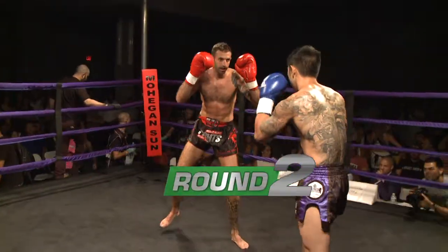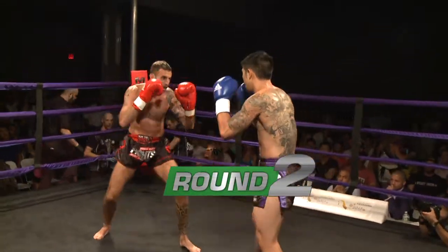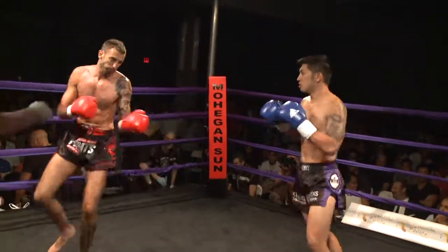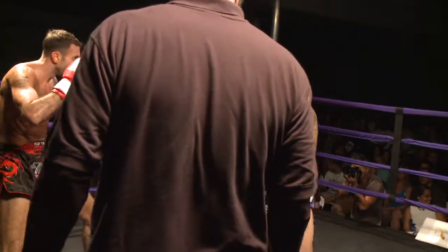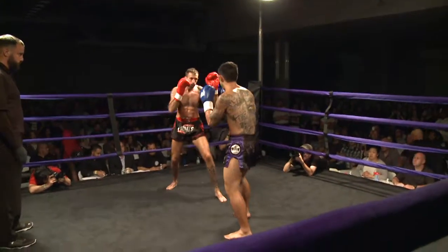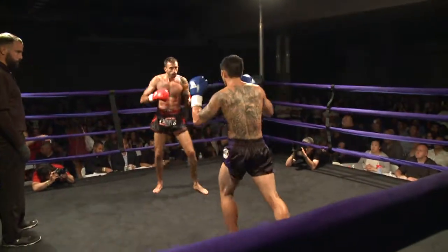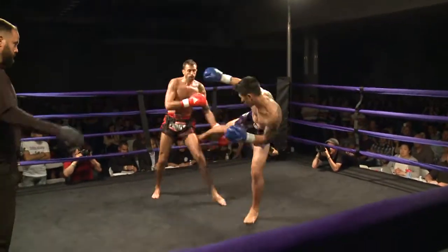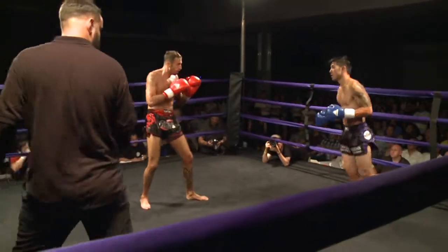Into the second round. Henry also using that inside leg kick, which works for the southpaw position because your orthodox fighter's left leg is closer to you. Good balance by Henry there.